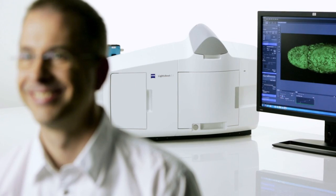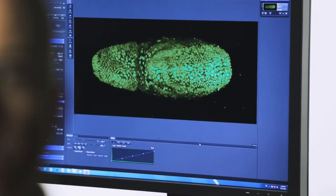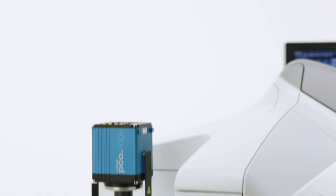My name is Olaf Selchow. At Carl Zeiss, I'm the product manager for light sheet microscopy. This technology was originally developed at Carl Zeiss in 1903. And in 2004, 101 years later, Ernst Stelzer and Jan Huskin rediscovered it for 3D fluorescence imaging and biology.